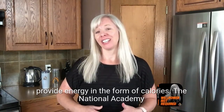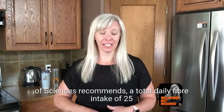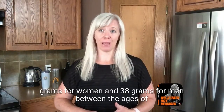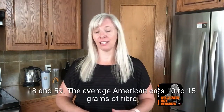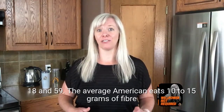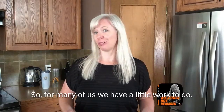The National Academy of Sciences recommends a total daily fiber intake of 25 grams for women and 38 grams for men between the ages of 18 and 59. The average American eats 10 to 15 grams of fiber per day, so for many of us we have a little work to do.